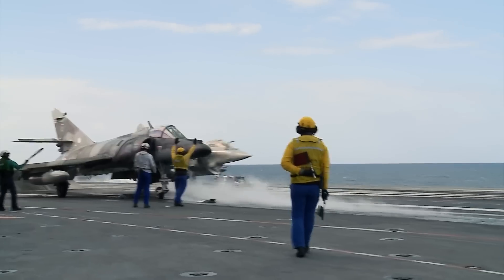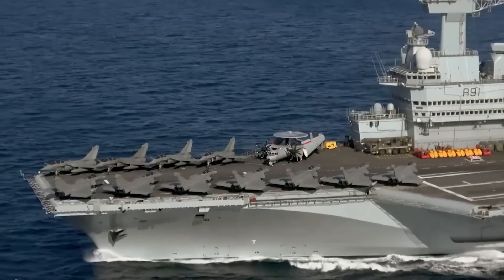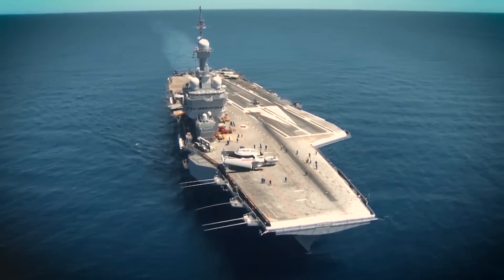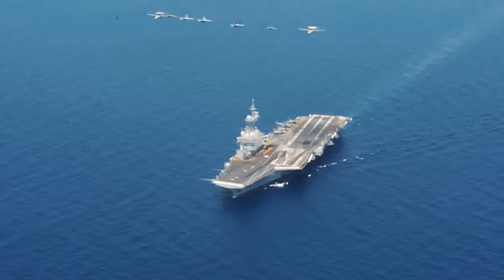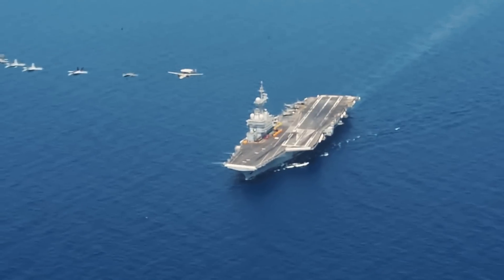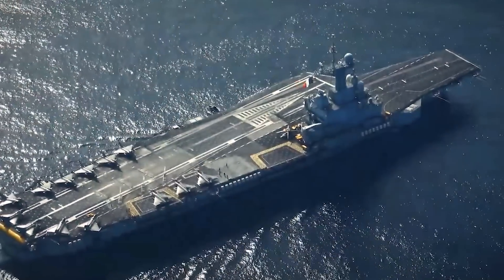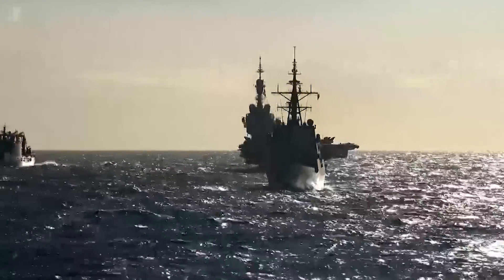A floating airbase carrying a whole flock of formidable machines. One of the largest and most technologically advanced warships in the world. The only nuclear-powered aircraft carrier built outside the United States. A ship that is a source of admiration for some, and for others a source of a big question: why do the French need a nuclear aircraft carrier? Today on the horizon is Charles de Gaulle.